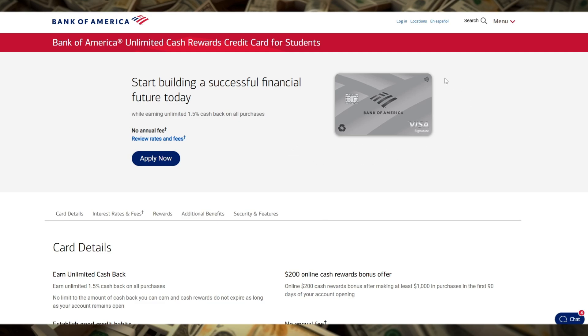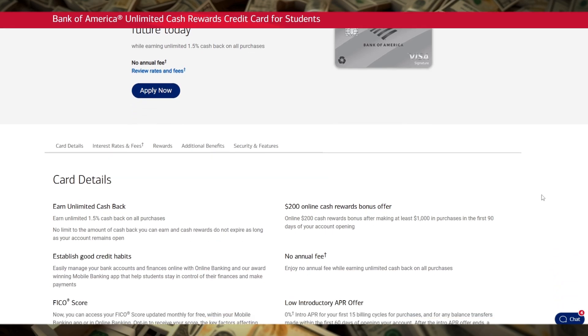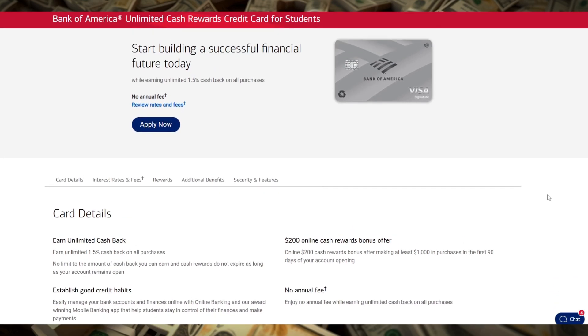In summary, the Bank of America Unlimited Cash Rewards Credit Card for Students offers a no-nonsense approach to building credit while earning cash back on every purchase. It's a great tool for students who want to start their financial journey on the right foot with rewards that are easy to understand and benefits that make managing your finances a little bit easier.